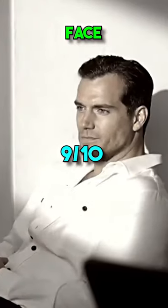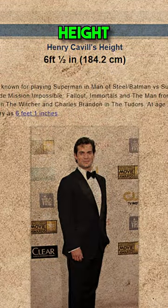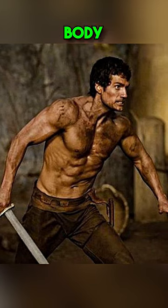Henry is a 9 out of 10 facially, one of the best faces in the world. He stands at 6 feet, his frame is excellent, and his physique is lean muscular.